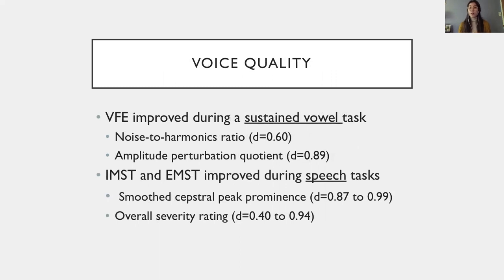The three groups improved on various aspects of voice quality, for which we found significant time effects. Interestingly, the VFE group improved the most during a sustained vowel task, whereas the IMST and EMST groups improved the most during more complex speech tasks, such as reading and having a conversation. Here on the slide, we can see the medium to large effect sizes.